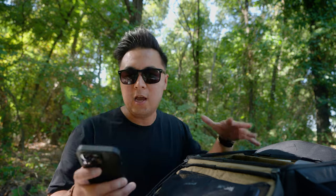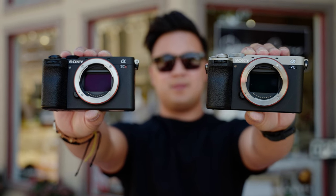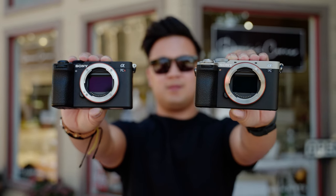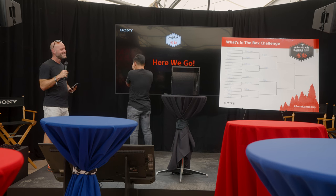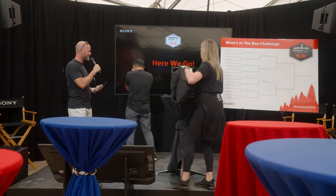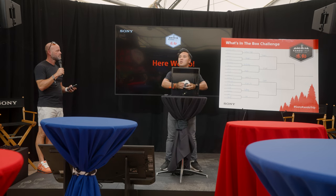I should probably look at my notes so that I know what I'm talking about. But in terms of similarities, both the A7C Mark II and the A7CR have the same exact body design — the same squared-off form factor as the original A7C. Both cameras are so similar that at Kondo there was this contest called 'What's in the Box' where we had to guess which Sony product was in a box by touching around.